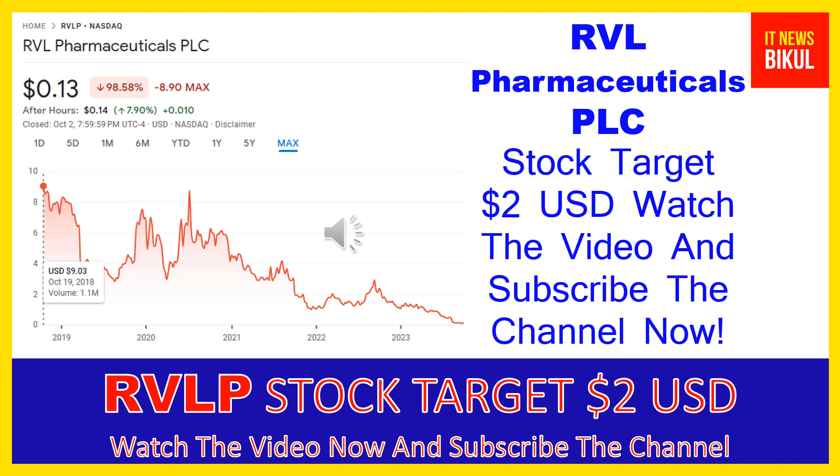Hello friends, today I have taken a very good stock for you that will give you very good returns in coming days. That stock is RVL Pharmaceuticals PLC. RVLP stock is now closed at 13 cents USD on October 2nd. If you want, you can invest now in RVLP stock and you can earn good profit in coming days.